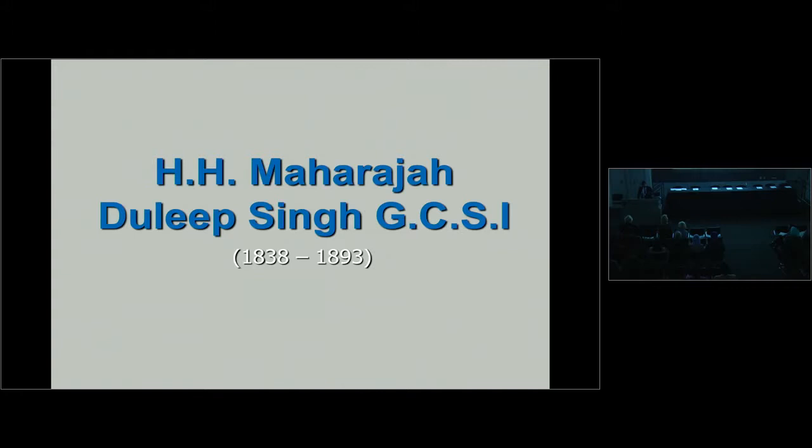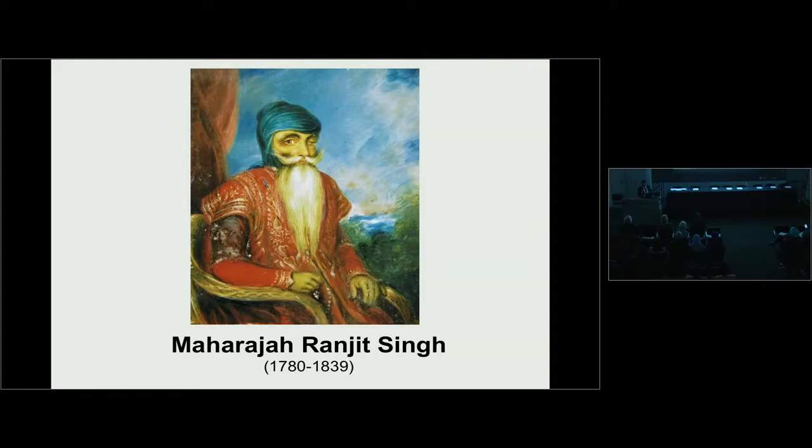I have to confess my talk will be longer than 15 minutes. I'm going to start with a portrait of Maharaja Duleep Singh. This portrait is pretty much uncirculated, but it's a very important painting, because this particular oil painting was in the possession of Maharaja Duleep Singh when he came to England.